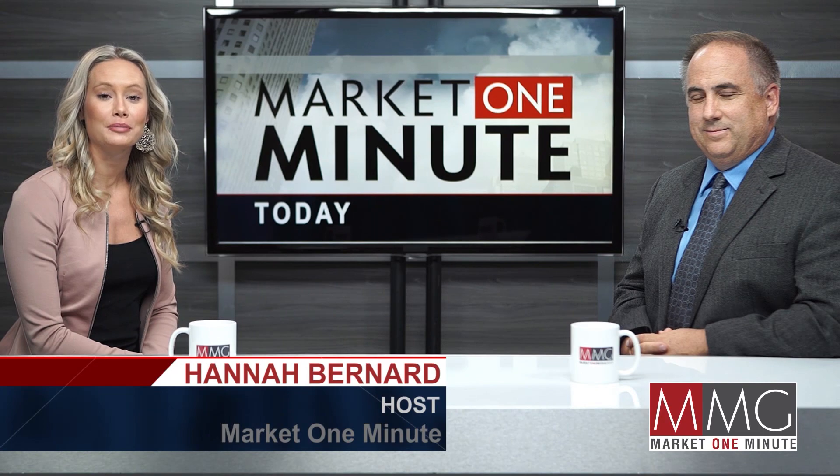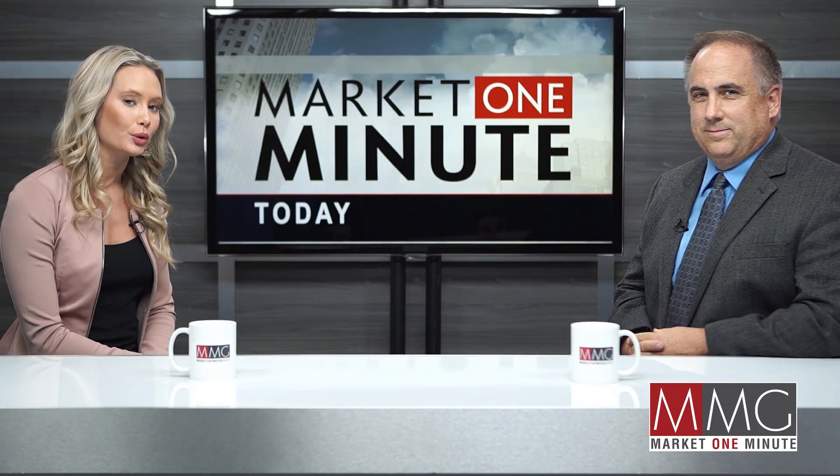Hi, I'm Hannah Bernard. You're watching Market One Minute and today I'm here with Dr. Quinton Henning of Novo Resources. Let's start off with talking a little bit about the company and where you are operating right now.